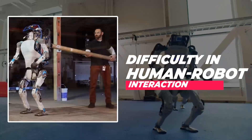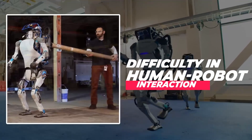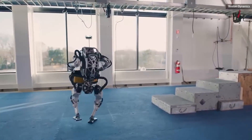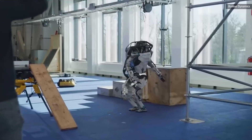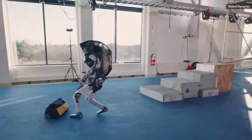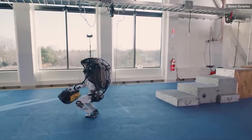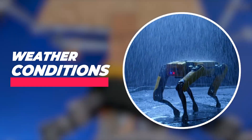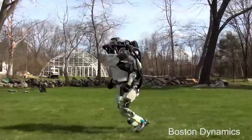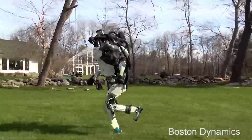The Atlas Robot's humanoid form can make it difficult for humans to interact with it in a natural way. For example, it can be hard for humans to understand the robot's intentions or to predict its movements, making it challenging to work with the robot in a collaborative setting. The robot is also sensitive to weather conditions and may not perform well in extreme temperatures, heavy rain, or snow, which can limit its use in certain environments.